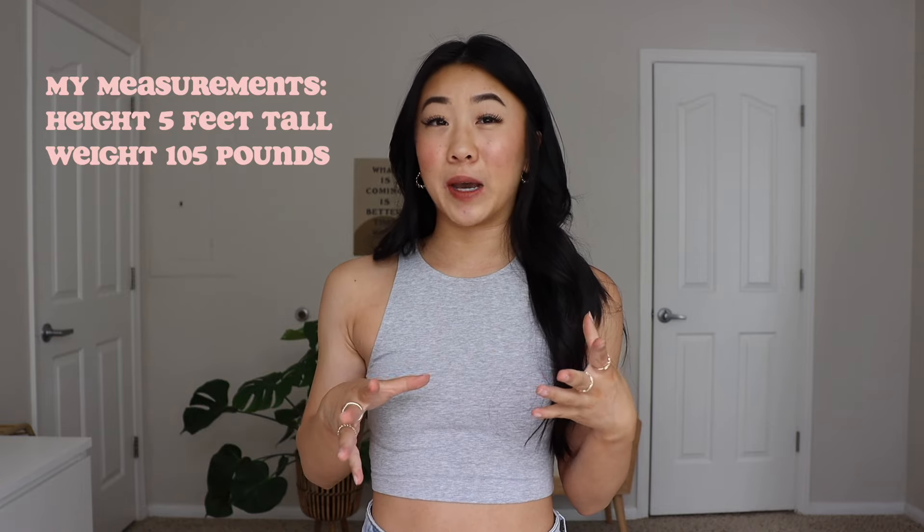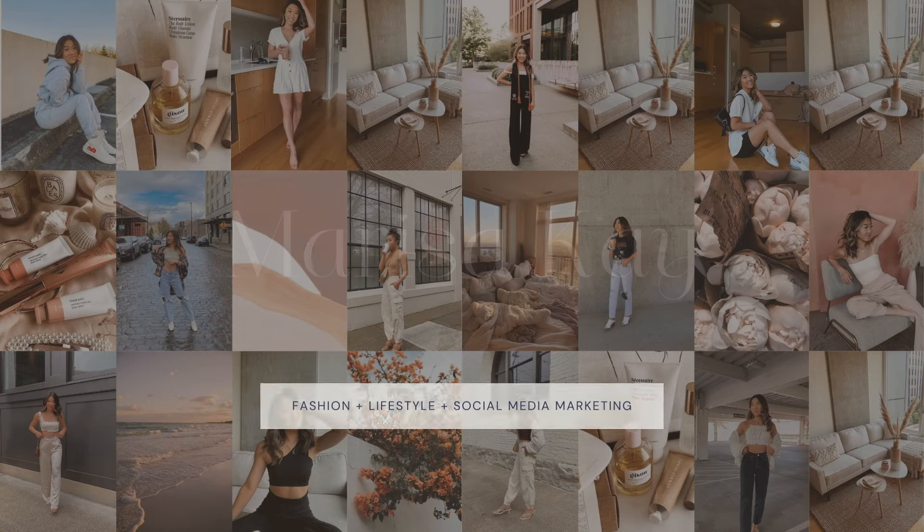If this is your first time watching one of my petite fashion videos — hey, my name is Marissa, I'm 23 years old, a fashion and lifestyle content creator in Portland, Oregon. I post petite fashion videos and everyday elevated style inspiration. I'll link a playlist of past petite fashion videos — I've done a Zara denim try-on and a best jeans and trousers for petites. For sizing reference, I'm five feet tall, about 105 pounds. All sizes and product links will be in the description box. Let's get right into it!